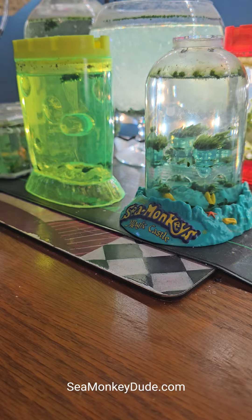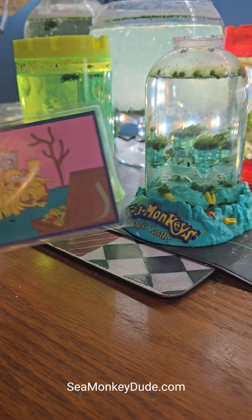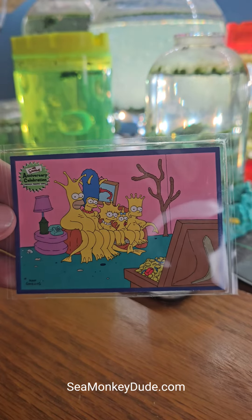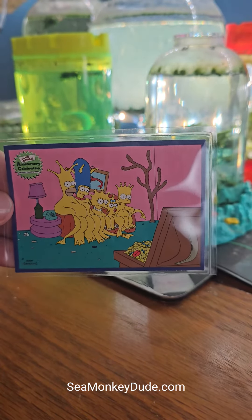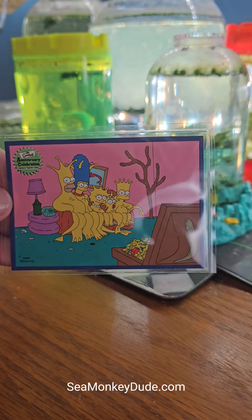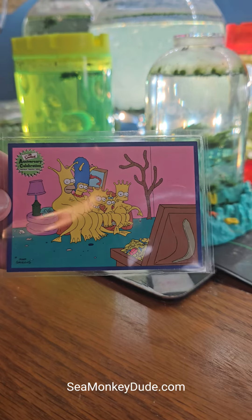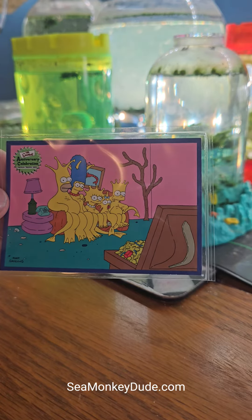Well, in one episode it was a family of sea monkeys swimming up to a couch that was made out of shells, and they watch a treasure chest instead of a TV. And this is what it looked like — how cool is this? This is a trading card I got in the mail recently. You can see the Simpsons family as sea monkeys watching the treasure chest.